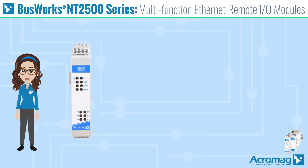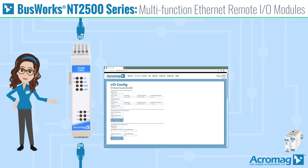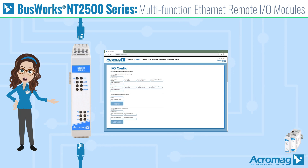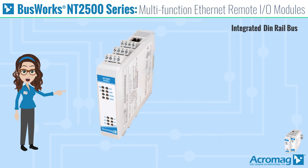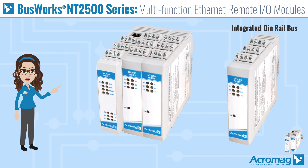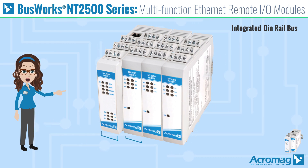NTE modules have dual RJ45 ports and a web server with field-selectable Modbus TCP/IP or Ethernet IP communication. They also have an integrated DIN rail bus that allows up to three NTX expansion I/O modules to be connected, and a space-saving design that requires only 25 mm of DIN rail per module.